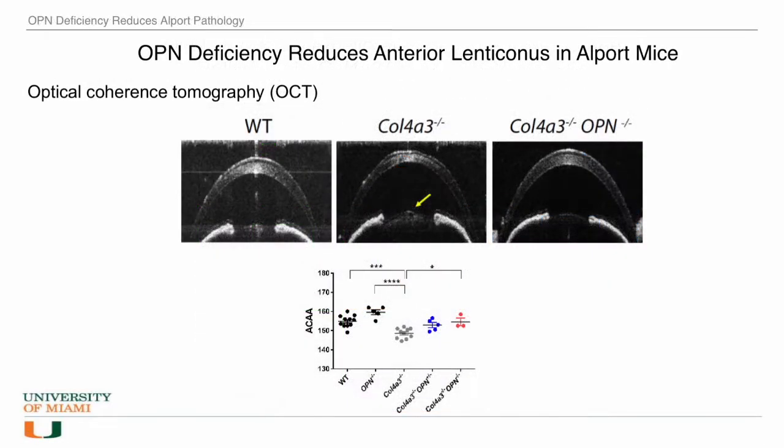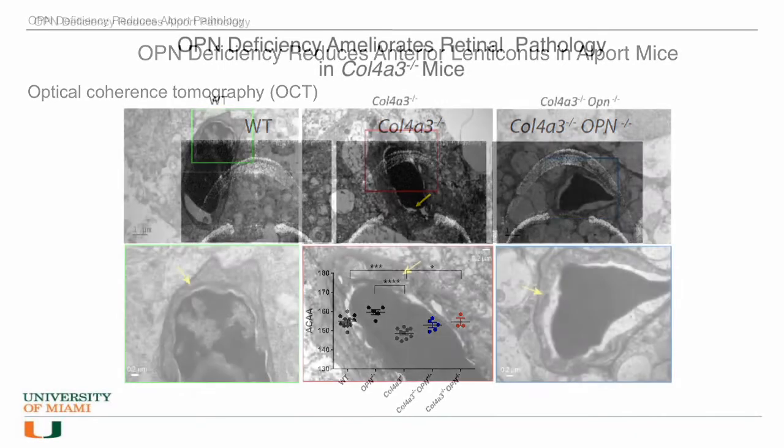In the eyes of the Alport mice, there was significant lenticonus. However, this was ameliorated with osteopontin deficiency. As observed in the cochlea, the capillary basement membrane in the retina is thickened in the Alport mouse, but this thickness is reduced with osteopontin deficiency. In summary, we observed improvement in the kidney, ear, and eye of the Alport mouse when osteopontin was knocked down.